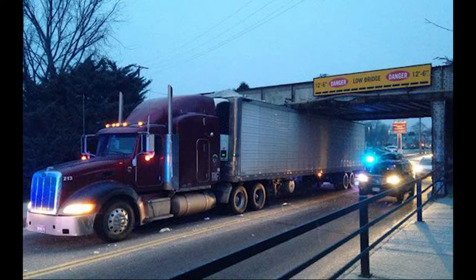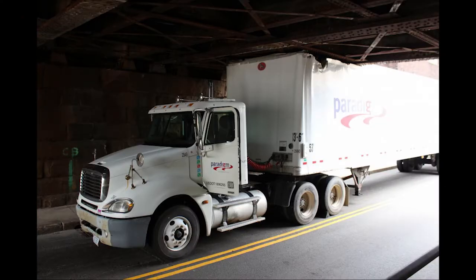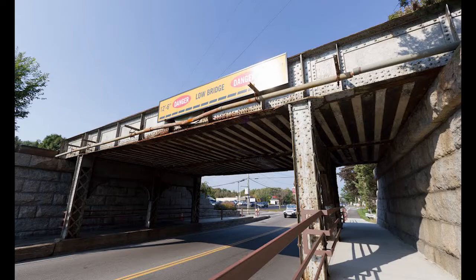It's a well-known problem in Westboro that needed some clever thinking to solve. After years of frustration and traffic snarlups resulting from tractor-trailers hitting the low-clearance East Main Street Bridge, town officials have finally reached an agreement with train transportation company CSX that should resolve the situation.